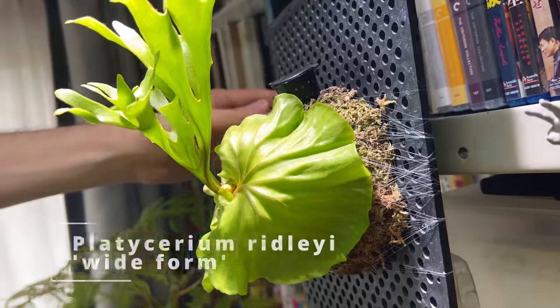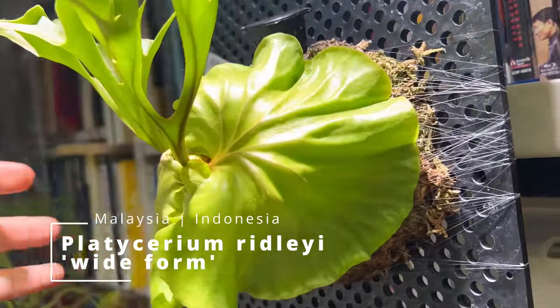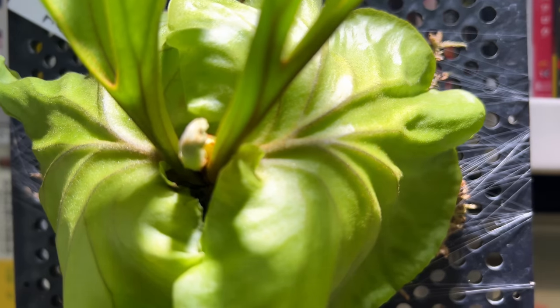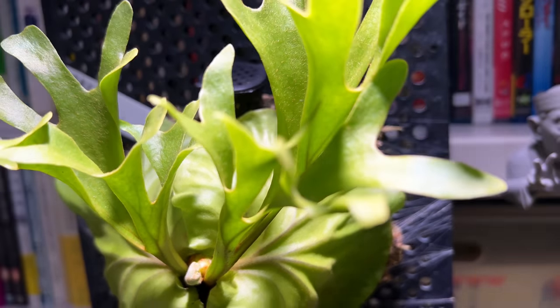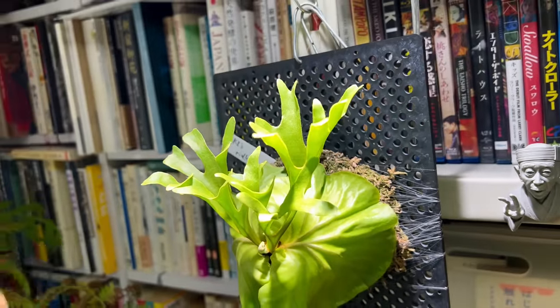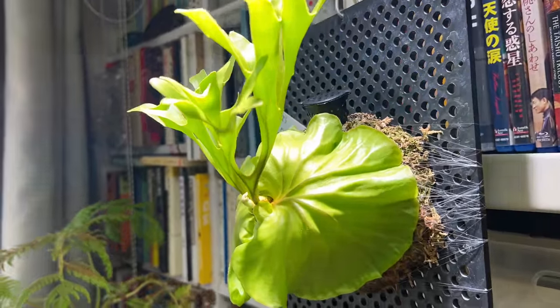This is a Drynaria ridleyi — I got it from a friend. It's supposed to be a wide form of ridleyi. When I first got it, it had the shields but I was taking care of it really badly and they fell off, but now it has done well again — it's rehabilitated.